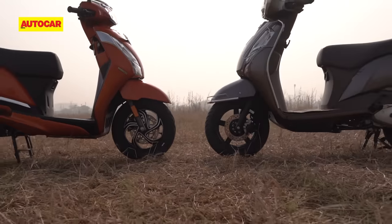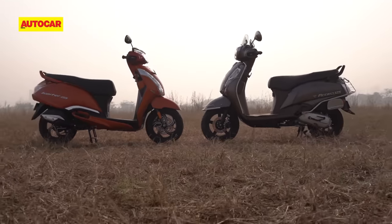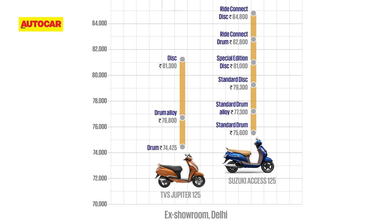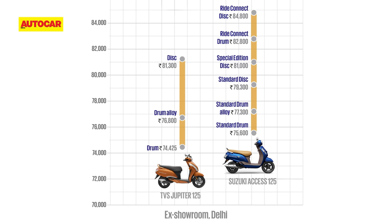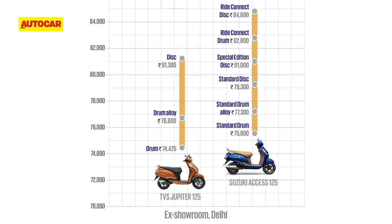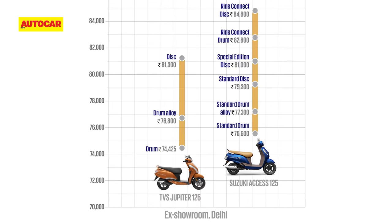And so we come to the final question, which is price. The Jupiter has a simpler variant lineup that starts slightly below the AXS's base variant and goes up to ₹81,300 for its most premium disc brake version. The most expensive non-Bluetooth equipped version of the AXS is on par with the most expensive variant of the Jupiter. But the AXS's connected versions are more expensive.